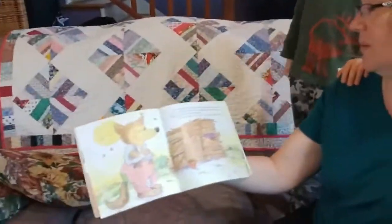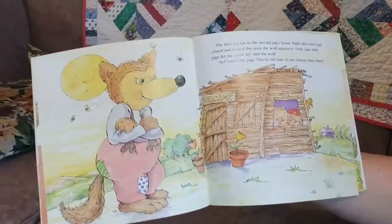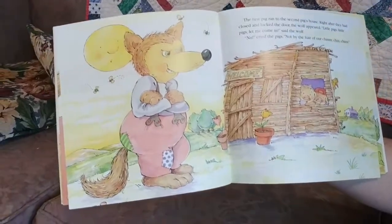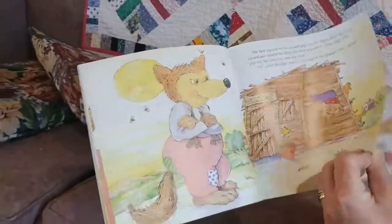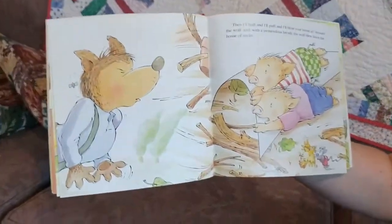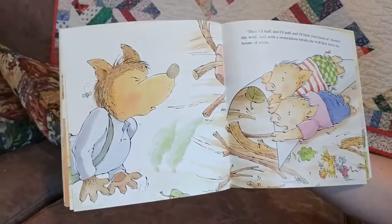The first pig ran to the second pig's house. Right after they had closed and locked the door, the wolf appeared. Little pigs, little pigs, come let me in, cried the wolf. No, cried the pigs. Not by the hair of our chinny, chin, chins. Then I'll huff and I'll puff and I'll blow your house in, shouted the wolf. And with a tremendous breath, the wolf blew down the house of sticks.